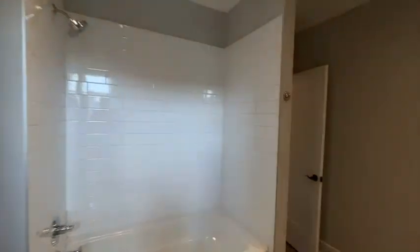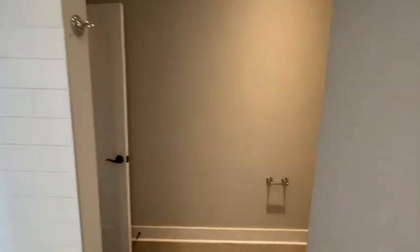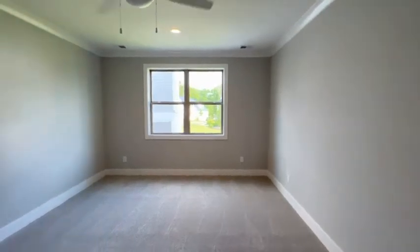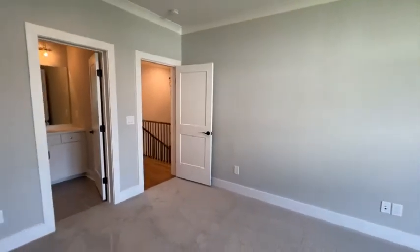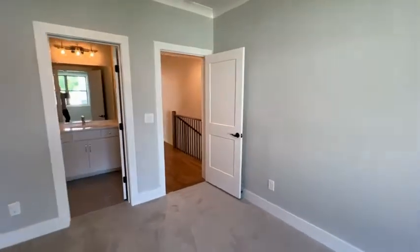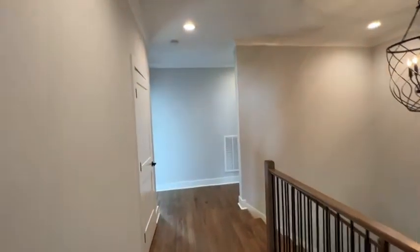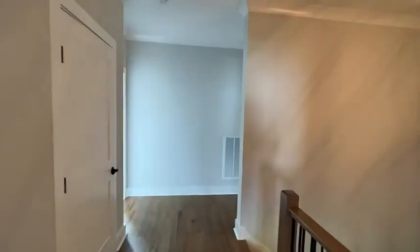This is a Jack and Jill bath for the last two upstairs bedrooms. Overall, I really do like this house. My client who closed on the other one — we almost wrote an offer on this one too.